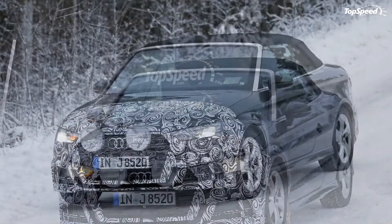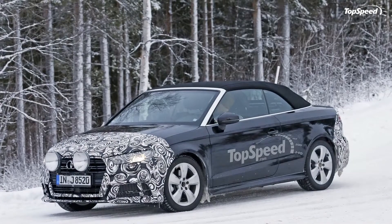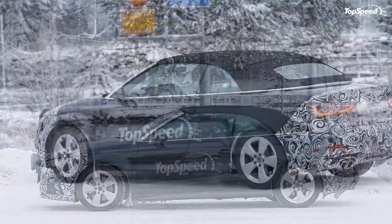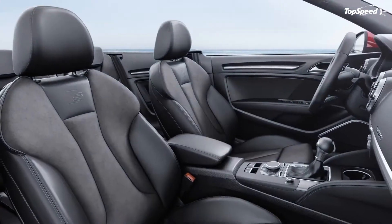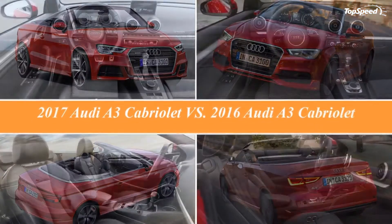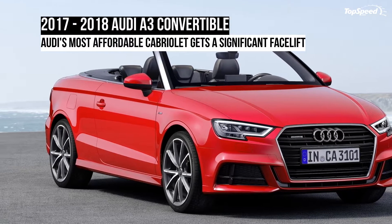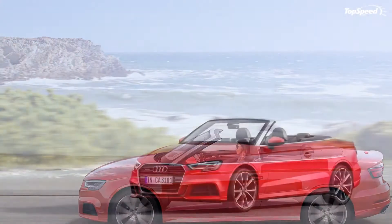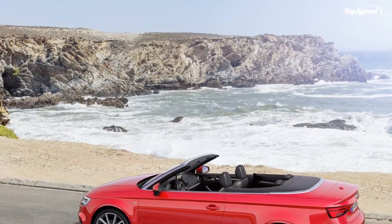Drivetrain: Under the hood, the A3 convertible received updated and new engines, with the European lineup now consisting of three gasoline and three diesel units. The gasoline range begins with the 1.0-liter TFSI, a three-cylinder powerplant offered in the A3 for the very first time. The entry-level unit pumps out 115 horsepower and 148 pound-feet of torque and, while it's the least powerful, it returns the best fuel economy. Next in line is the 1.4 TFSI four-cylinder with cylinder on-demand technology that turns off two cylinders when full output is not required, generating 150 horsepower and 184 pound-feet of torque.